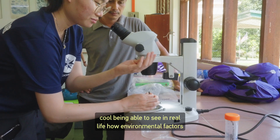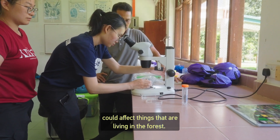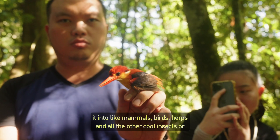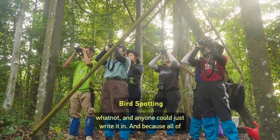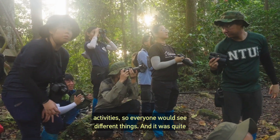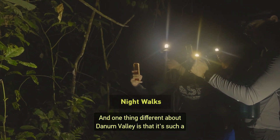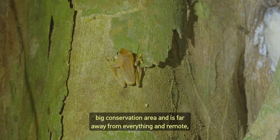It was really cool seeing in real life how environmental factors could affect things living in the forest. We had a whiteboard in front of the rest house split into categories — mammals, birds, herbs, and other insects — and anyone could write in what they'd seen. Since all our groups were moving independently, everyone saw different things, and it was exciting to collate it all.